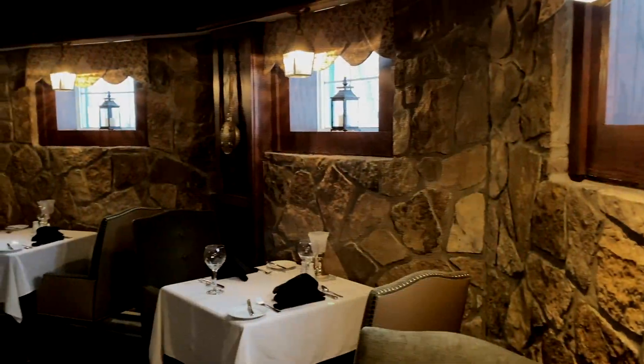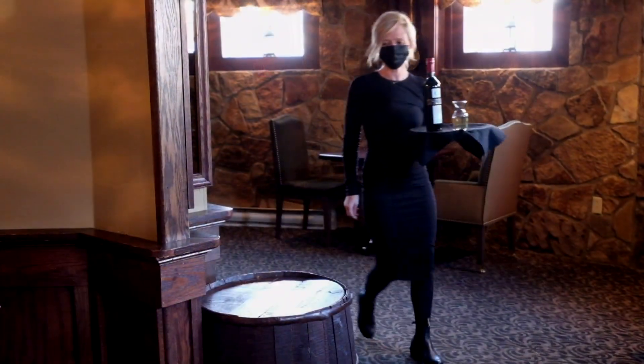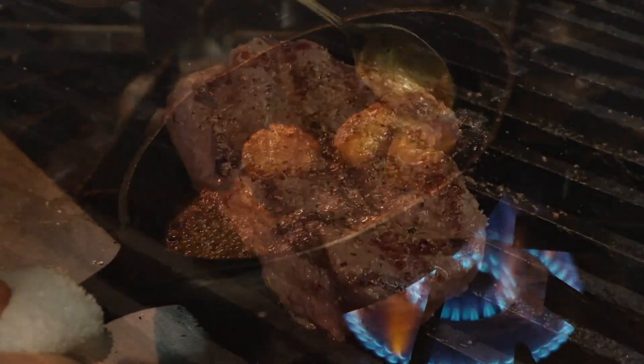Tucked away in the basement of our historic hotel, you'll be delightfully surprised to find our wine cellar restaurant. Not hidden for long, for the aroma of the char-grilled steaks and seafood has led many satisfied customers to our door.